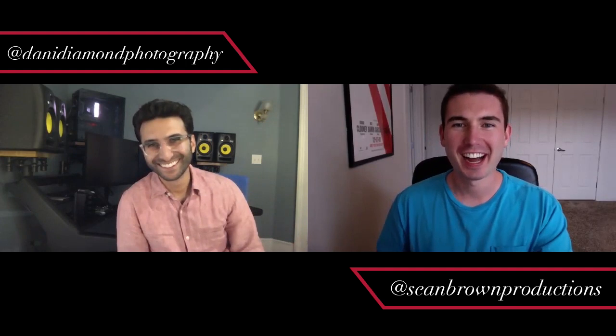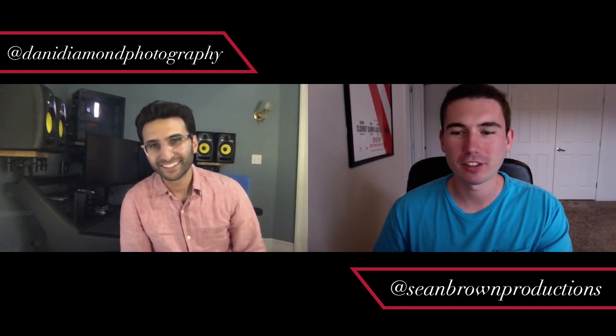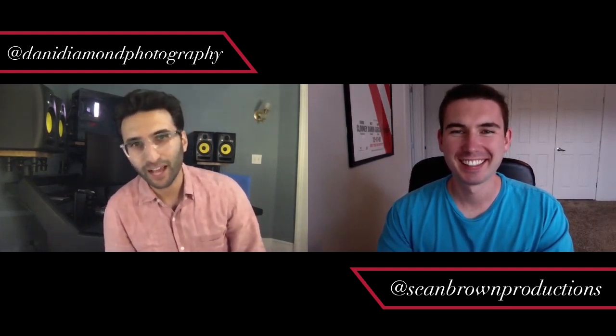For those living under a rock who don't know you, give us a breakdown of who you are, how you got started, and what you shoot genre-wise photography-wise.